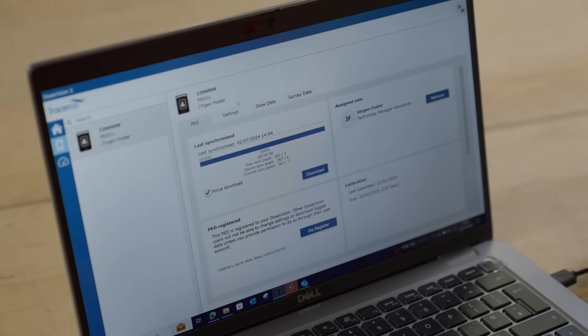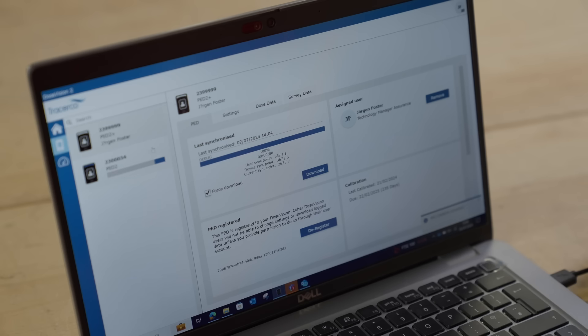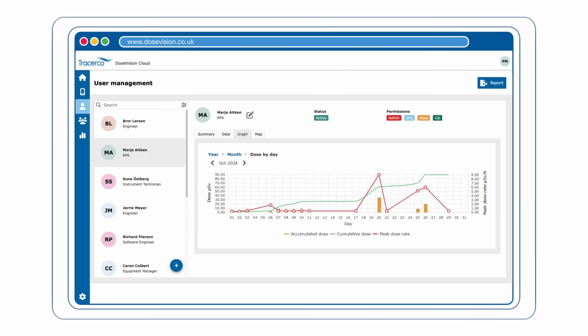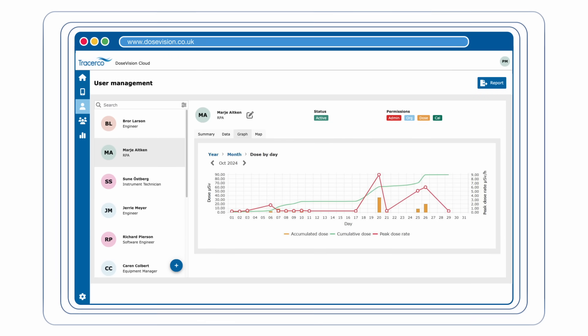data is securely transmitted from the device to the DoseVision 2 cloud. Any PED2 assigned to a worker automatically transfers its data to their dose profile, providing a comprehensive picture of exposure in near real-time.